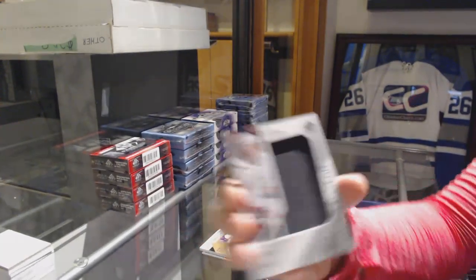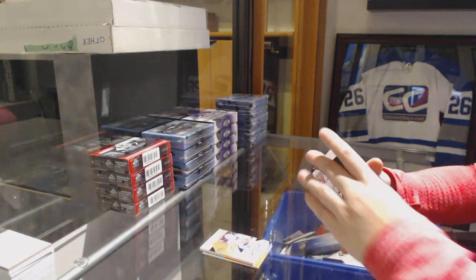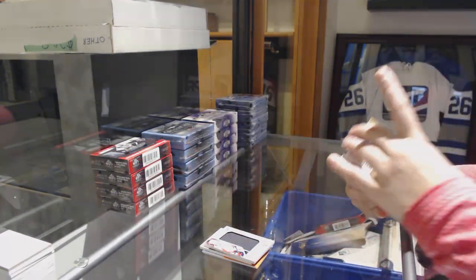John Carlson, banner year for the Washington Capitals. Adam Gaudette, rookie jersey for the Canucks. And a skills jersey for the Dallas Stars of Tyler Seguin.